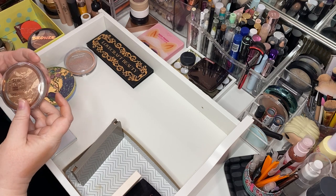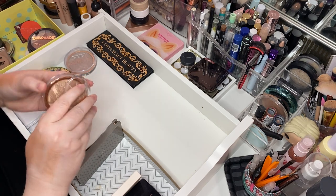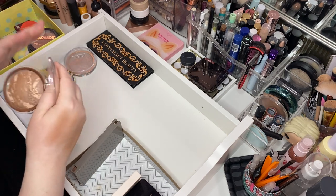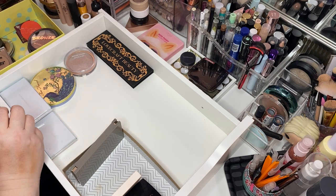Here is the Catrice Sun Lover Glow Bronzer Powder in Sunkissed Bronze. Let's see what she looks like. Not bad. I don't know that I'm in love with it, but I'll keep it for a little while.